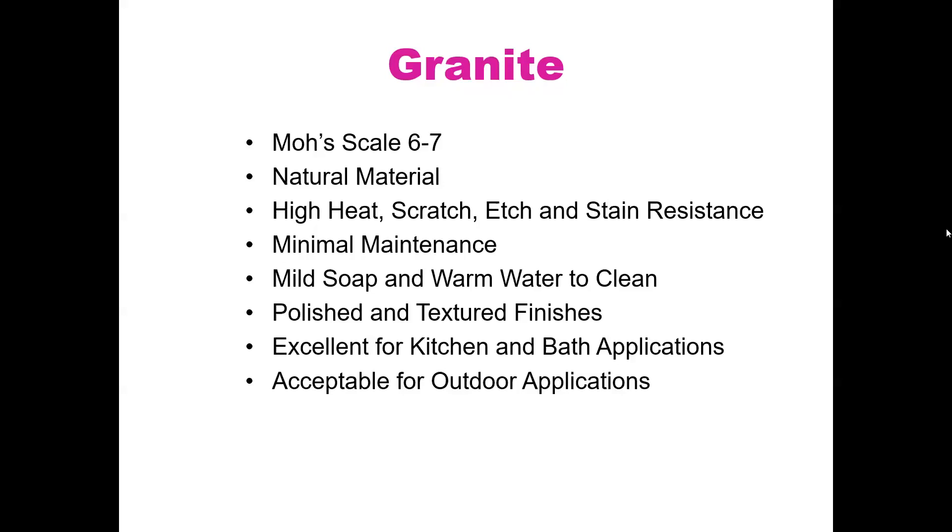On whether granite will rust over time: not all granites have iron, so they won't rust, but there are some natural stones that have iron in them. I wouldn't recommend those for outside use. If there's a lot of moisture that constantly sits on the material and it has iron, it could pull some rust out over time. It does take time, but it would change over the years with constant exposure.